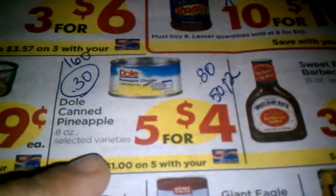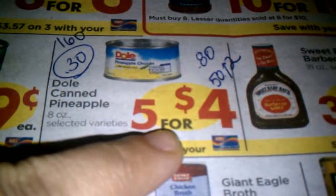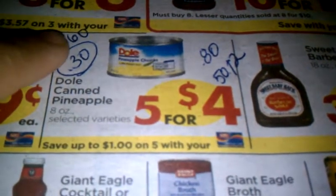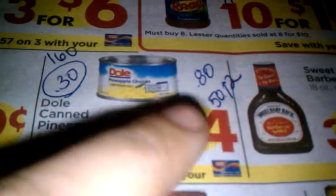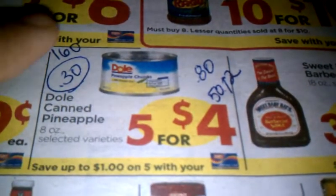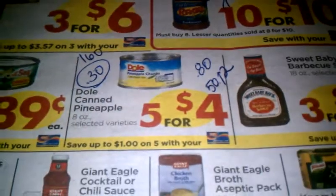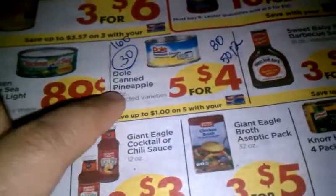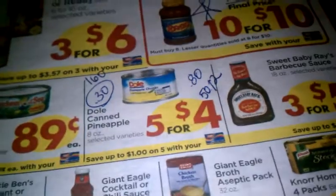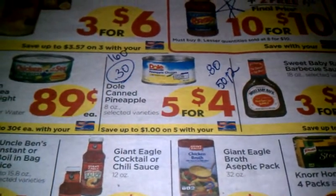We're going to get a Sunday coupon for 50 cents off two pineapple cans. That makes them 80 cents a piece based off the sale price, so two cans would be $1.60. You take off the dollar coupon making it $1.60 minus $1.00, so each can comes to 30 cents. We love pineapples in this house so I'll be getting a couple cans. Let me know in the comments if that's a great stock-up price — I'm more of a fresh fruit person myself.